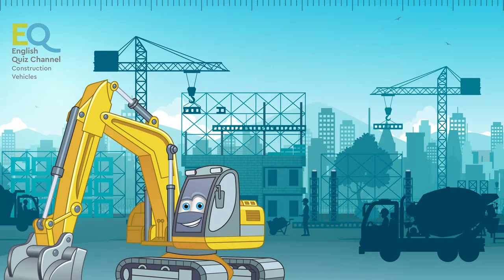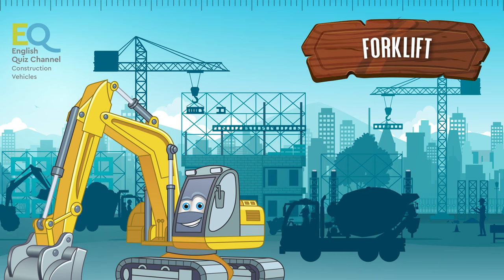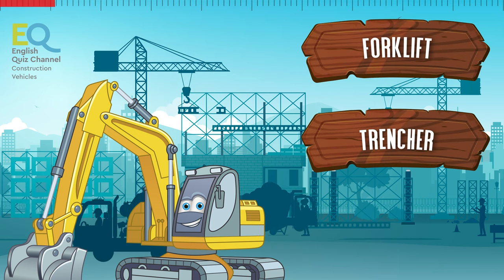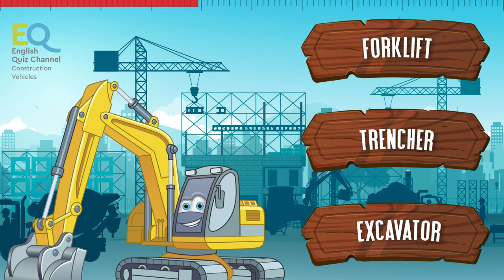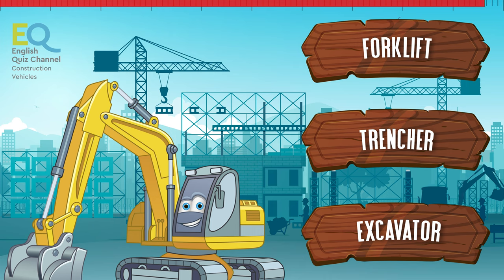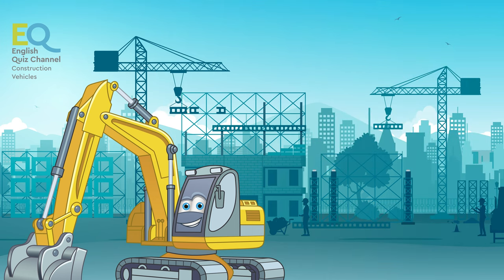What's this vehicle called? Is it a forklift, a trencher, or an excavator? Yes, this is an excavator.